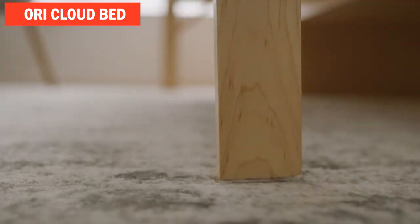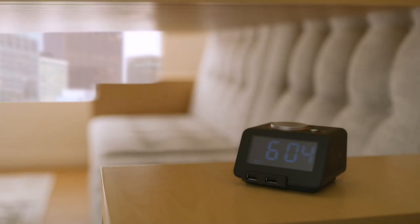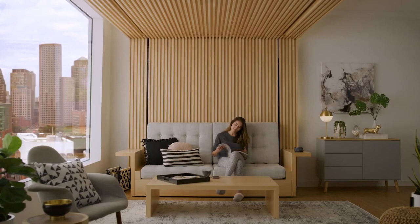ORI Cloud Bed. With this piece of furniture, one room can now function as two — a living room and a bedroom. When morning comes, this bed is lifted and stays under the ceiling, freeing up space for the sofa and coffee table.